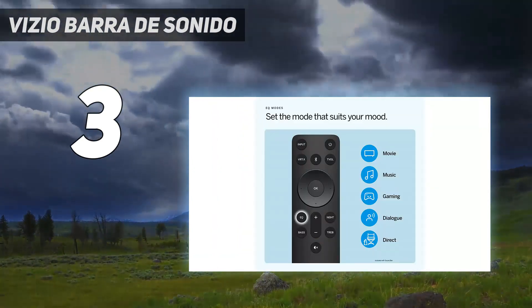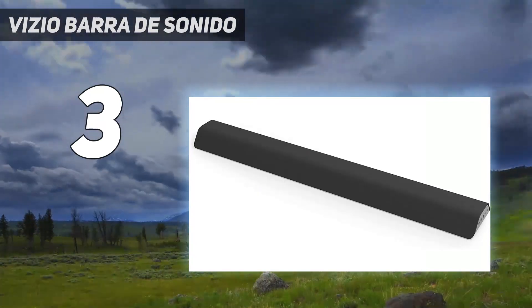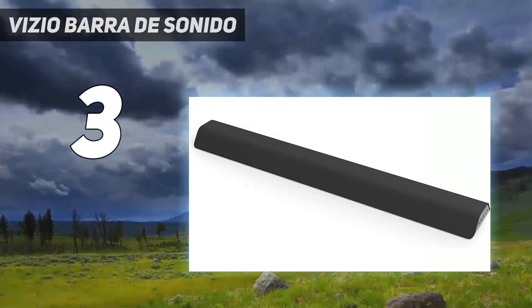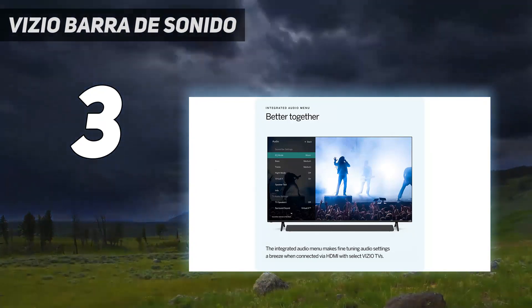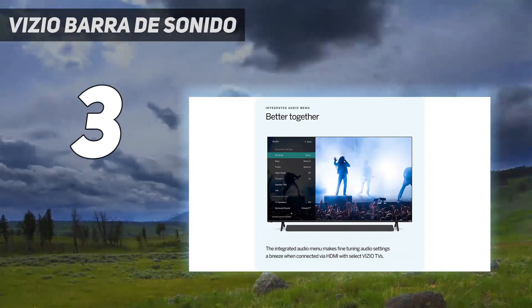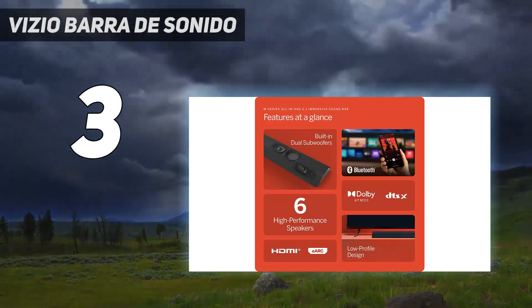It's nice that it offers the flexibility to enjoy Atmos every once in a while, but if you're an avid movie buff, you'll want to stick with a better-performing bar like the Vizio V-Series V51-H6, or even the more expensive Vizio M-Series M51-AXE J6, which offers Atmos support.